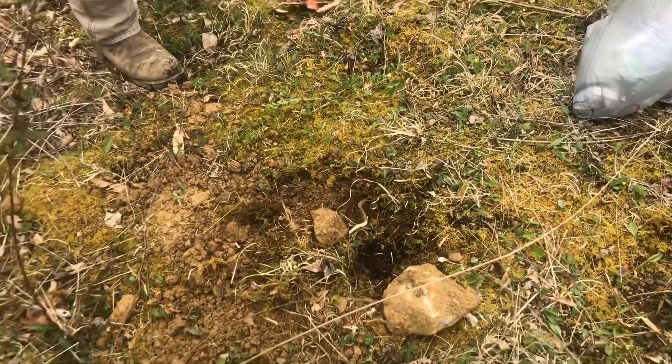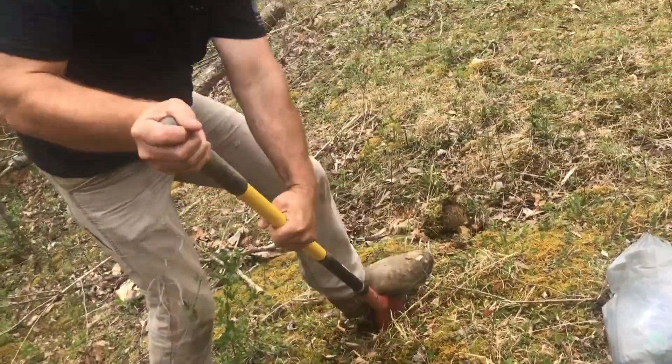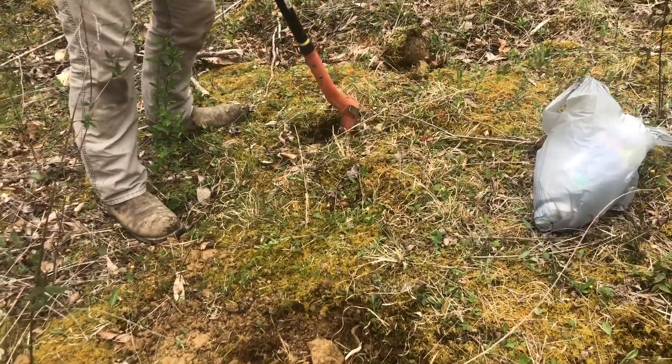We are planting some blueberry bushes. My plan is to plant them all the way around the yard — blueberries and then mix them up with maybe some grapes.